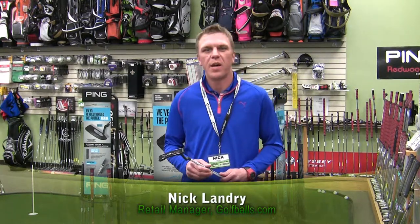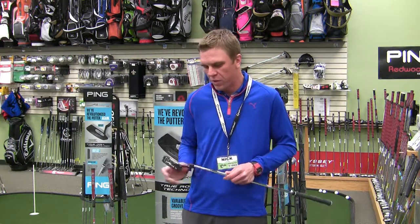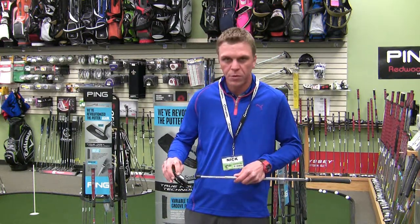Hi, this is Nick at the golfballs.com retail center here to talk to you today about the Ping Scottsdale TR putter. TR stands for True Roll, which utilizes variable groove technology.